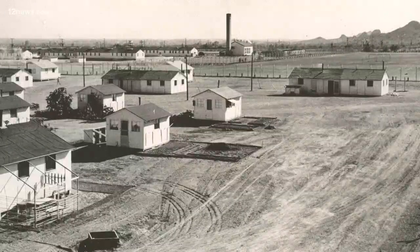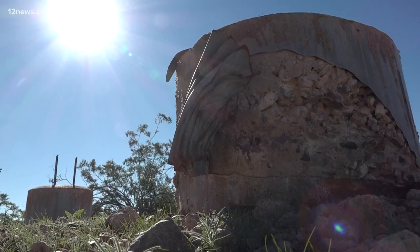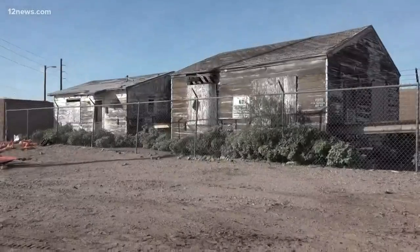A hospital, its own fire department, a movie theater. All that's left today are old guard tower posts, the old American Officers Club, and a few dilapidated cottages.